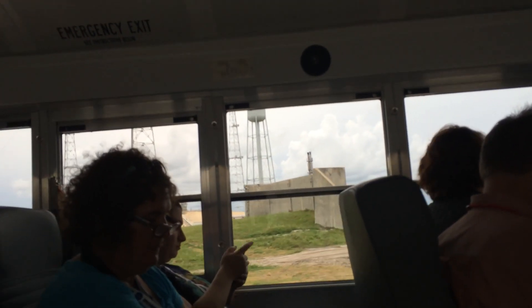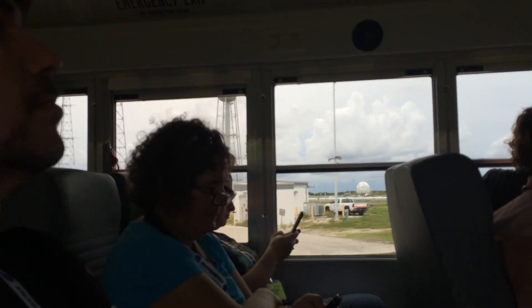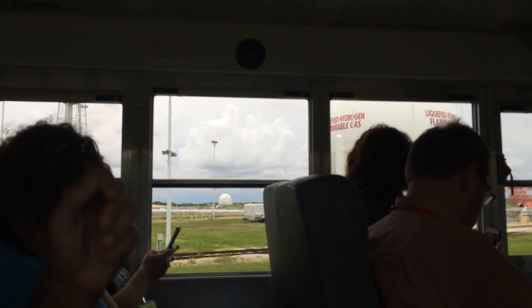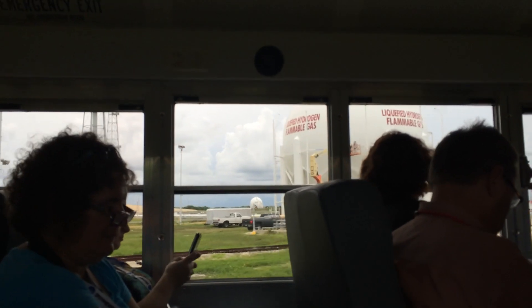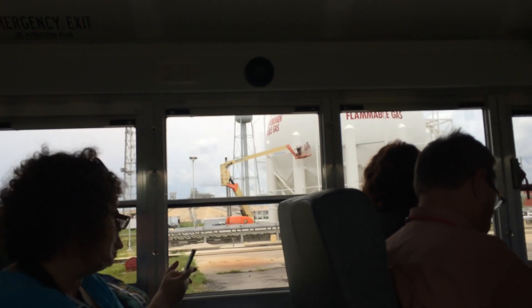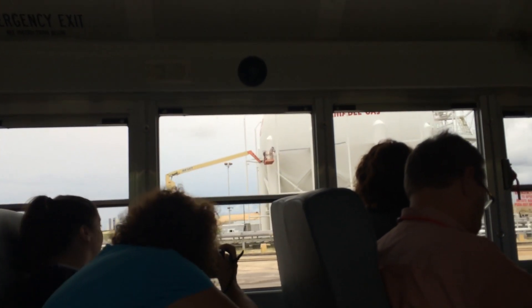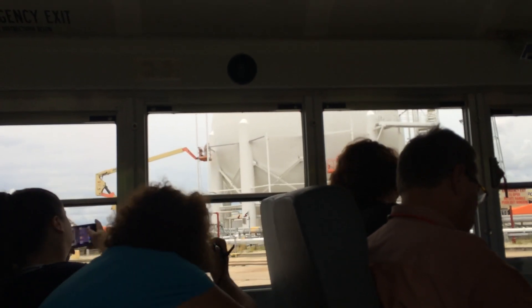We're standing on a launch pad — NASA's really awesome! I'm really excited. I can see the channel giving us weather data at different levels. We're passing right now the sphere that holds the liquid hydrogen. The rocket uses liquid hydrogen and liquid oxygen; this sphere is for liquid hydrogen. It has been refurbished — they're doing a lot of work on it right now.